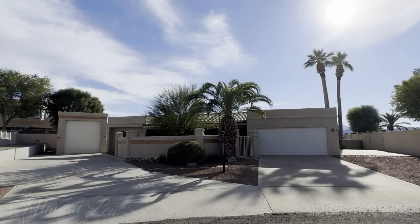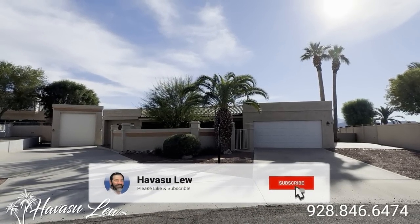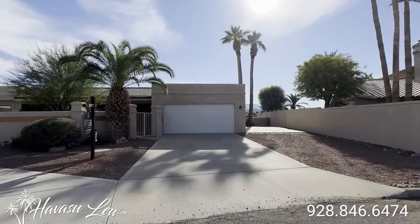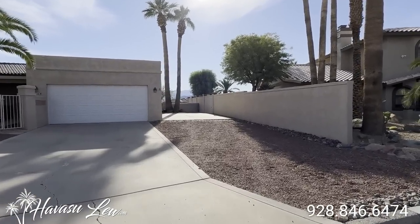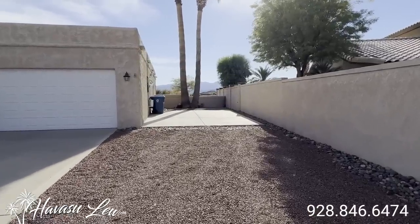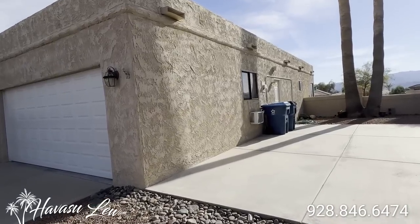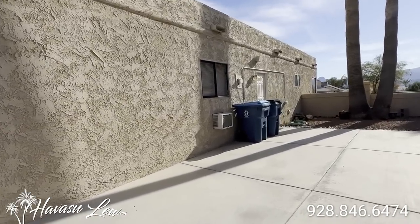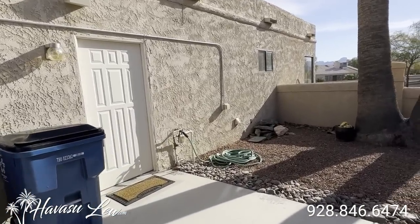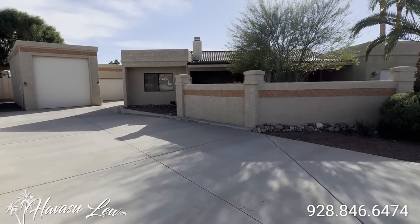All right guys, we're out here at 2148 Rudolph Drive in the residential estates. This was listed a couple weeks ago for $725,000. Has a cool detached RV garage shop setup. Also has some paved side parking on this side for RV access and boats. It's kind of a Santa Fe style home. Looks like there's a little window AC for the attached two-car garage. Also plenty of parking in the driveway over here as well.